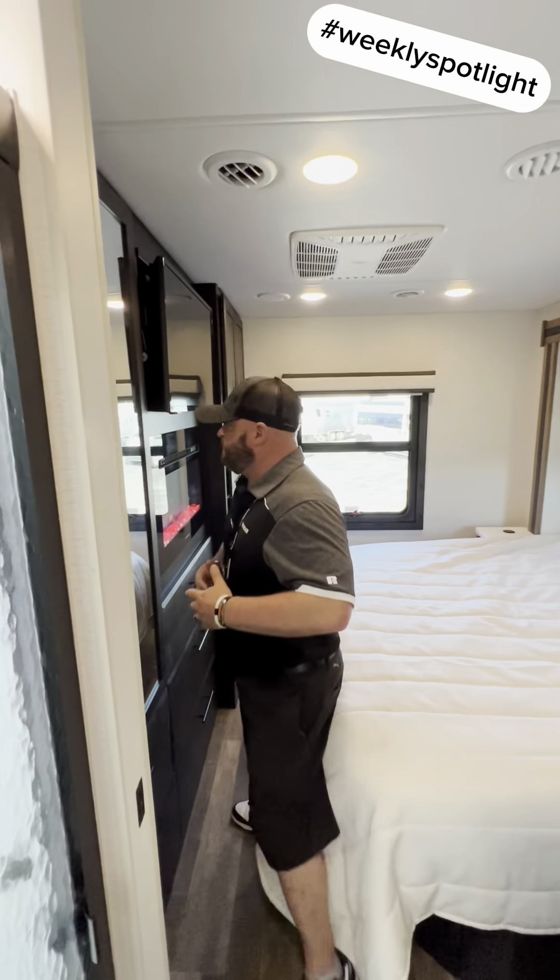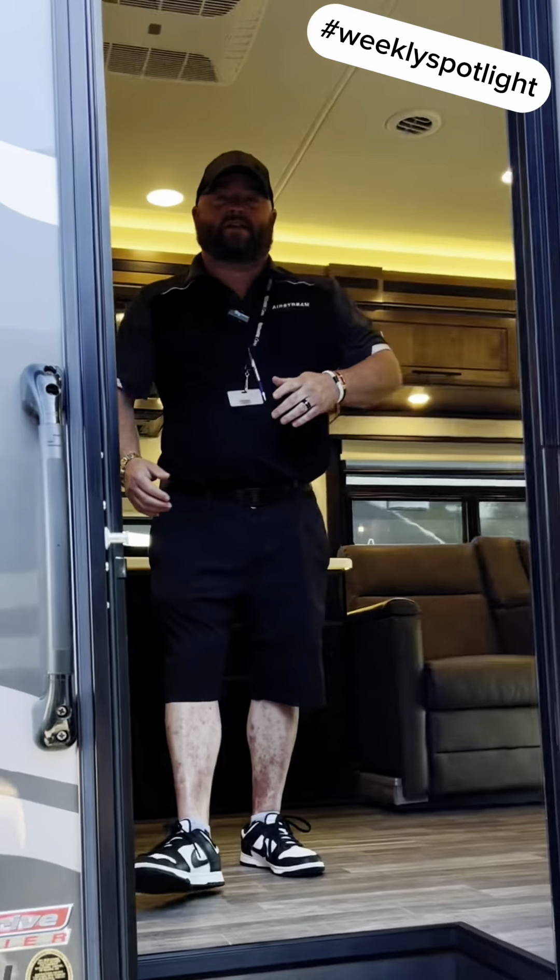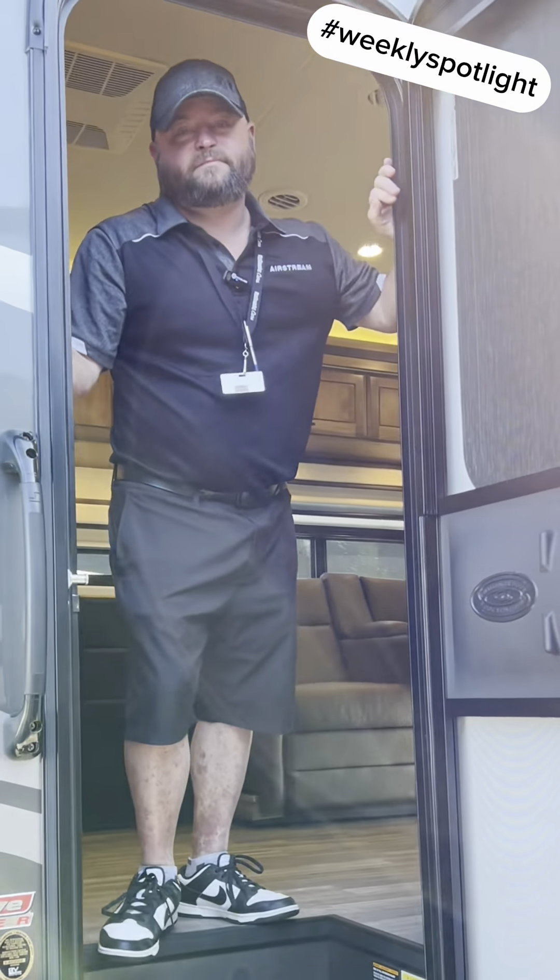My favorite thing when you're back here in the bedroom — fireplace. If you want any more information on this or any other RVs, just come see me.